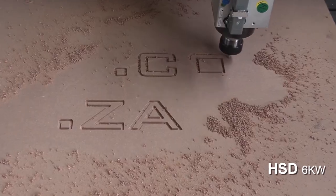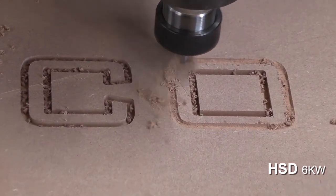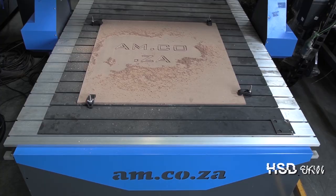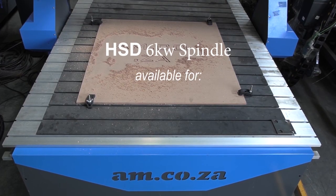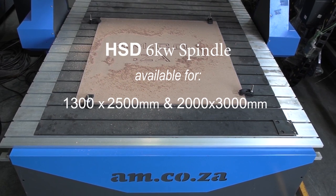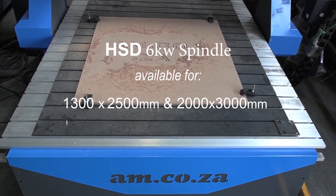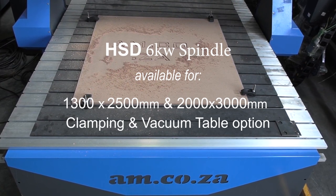Because the bearings are of extremely high precision and quality, this makes the spindle extremely durable as well. The HSD 6kW is available for the 1300x2500 and the 2000x3000mm size machines, on both clamping table and vacuum table options.